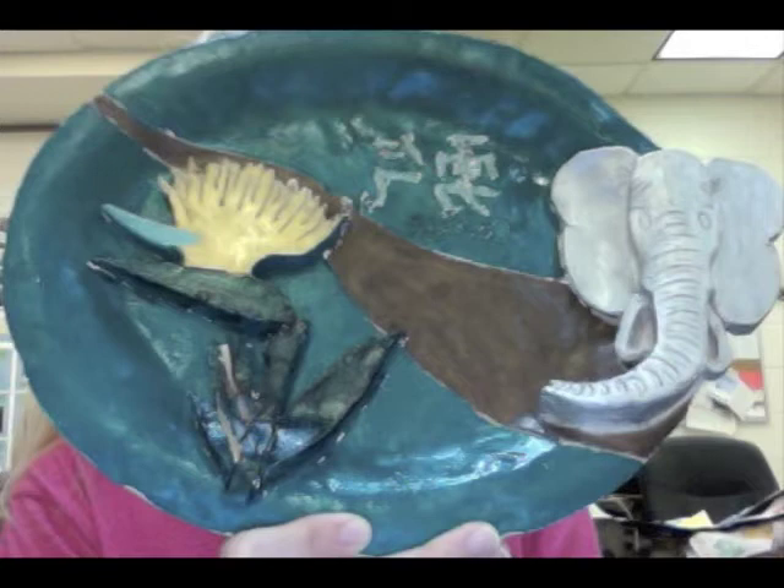Next, we have the clay dreamscape plaque. The assignment for this project was to represent a dream that we have. I took this idea a little left of the true meaning by representing something that I fear in the near future.